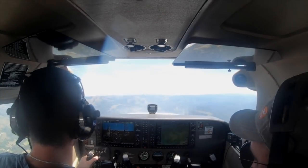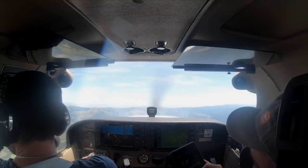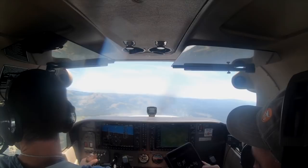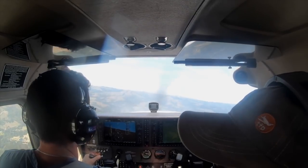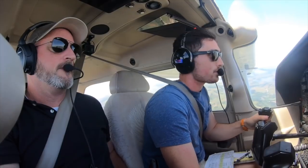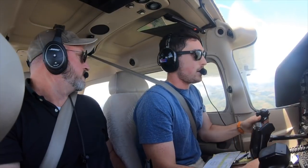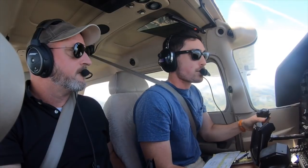He identified a valley and some nice fields as potential landing spots, then started working through a flow check to try to restart the engine — turning fuel on and off. At that point he was working through it but clearly hadn't fully thought through the complete procedure beforehand, which is exactly the kind of thing that costs extra flight time and money.